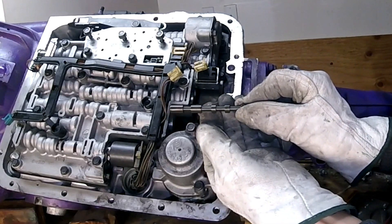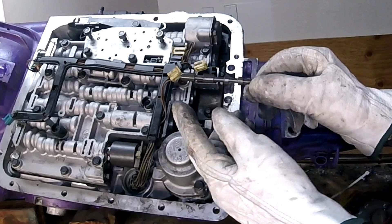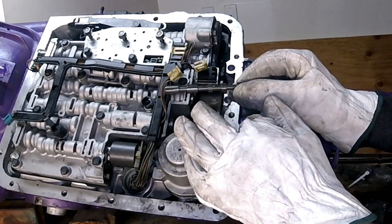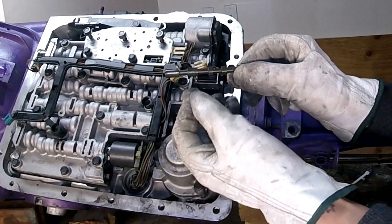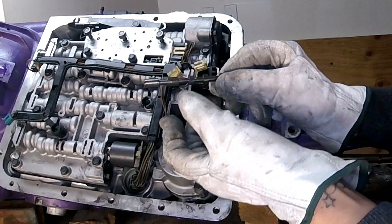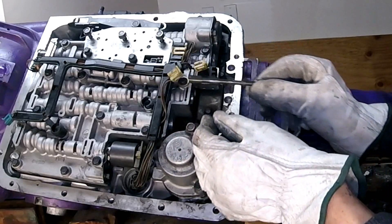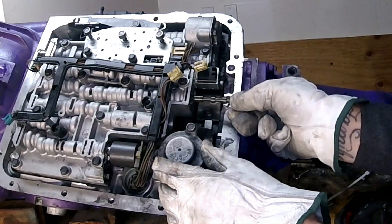Here's the longer valve — be careful not to damage anything. Inspect your valve for any debris such as dust particles or metal chunks. If everything looks good and you want to clean it, just use some mineral spirits, clean it off, and put it back in the hole. Make sure you put it back the same way you found it.